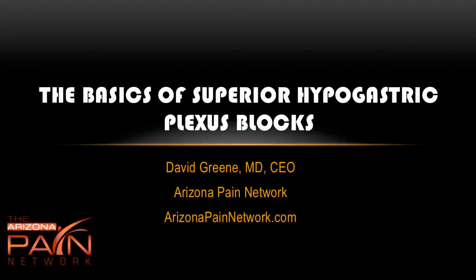Hello, this is Dr. David Green, CEO of the Arizona Pain Network. Today the topic is the basics of superior hypogastric plexus blocks.